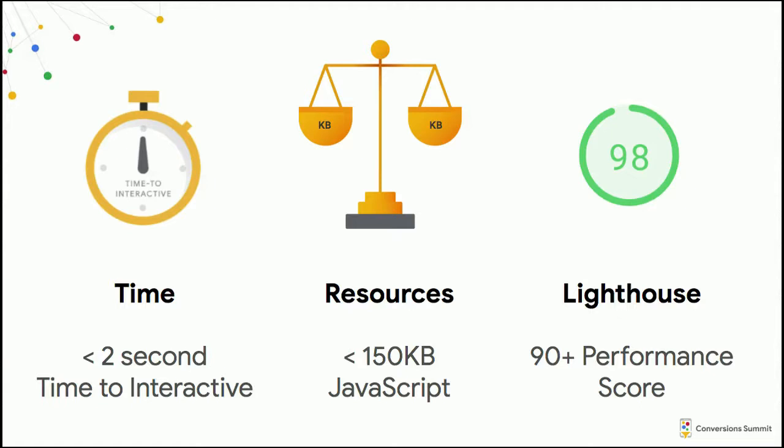Performance budgets can be defined in a few different ways. They can be based on time — for example, having a budget of less than a two-second time to interactive. They can be based on resources, particularly the amount of kilobytes on the page, since there's a strong relationship between kilobytes and page speed. A third way is based on Lighthouse scores — Lighthouse is a free Google tool that scores your page on performance, and a budget of 90 is a pretty common one.